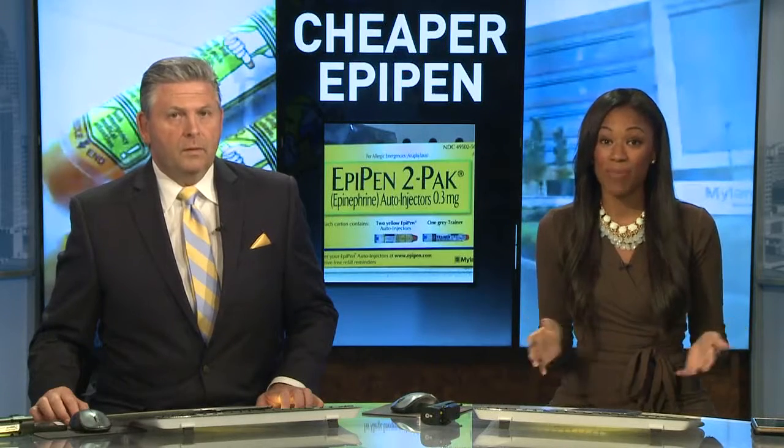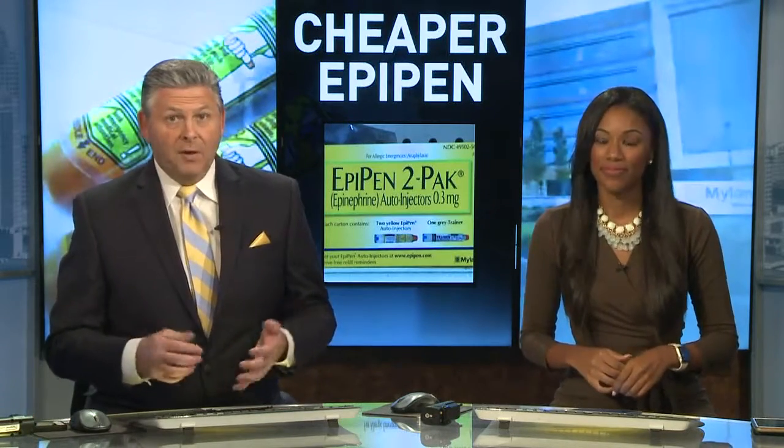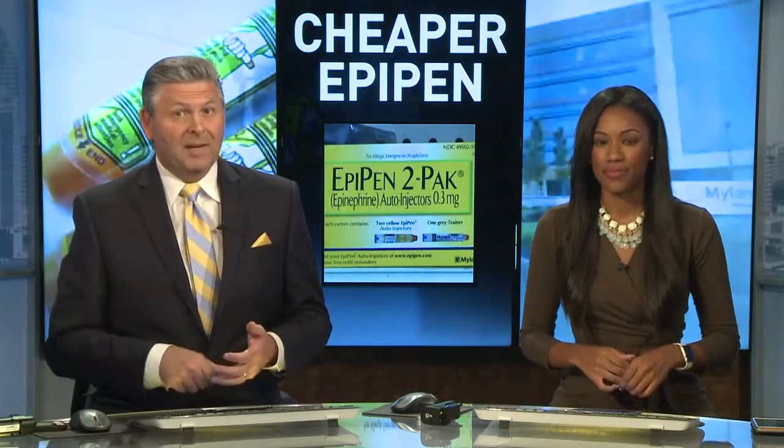Tonight, the new school year is almost here, and parents, that means it's time to check your child's EpiPen. The maker of the life-saving device came under fire for jacking up the price — several hundred percent, in fact. Well, now there's a cheaper alternative out there for you on the market.